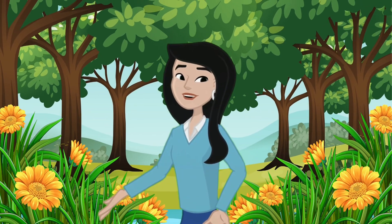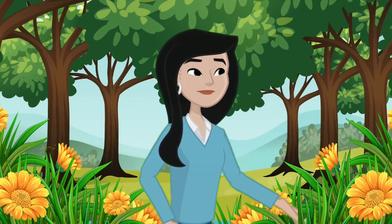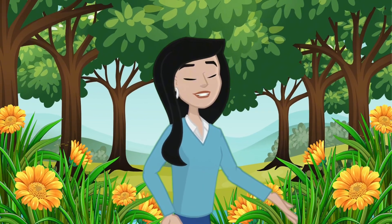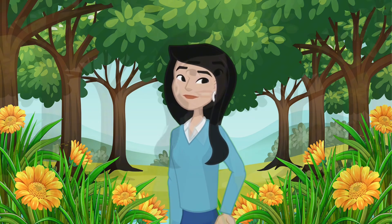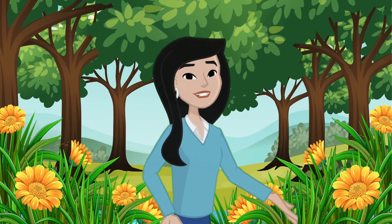Hi little explorers, welcome back to our fun learning adventure! Today we're going to have a special story about insects and learn addition together. Are you ready? Let's get started!